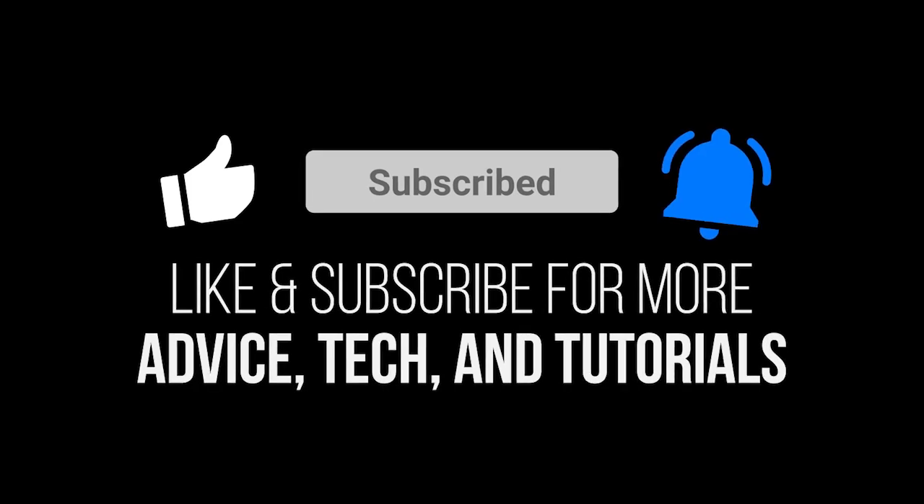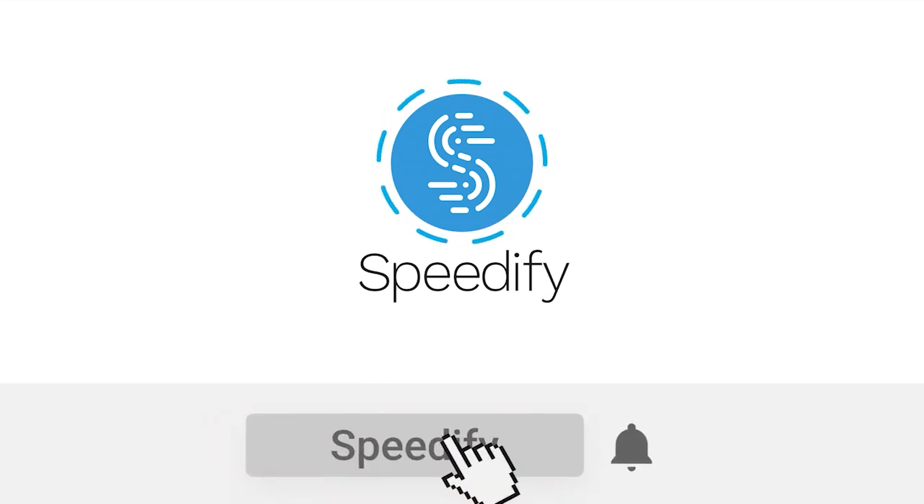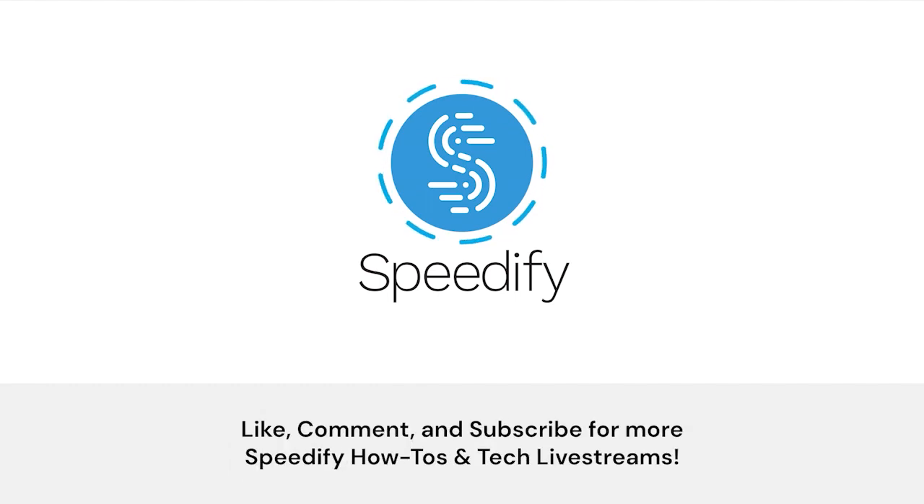Don't forget to subscribe and click the bell icon to be notified when we post more tech talks, interviews, and tutorials. See you next time.